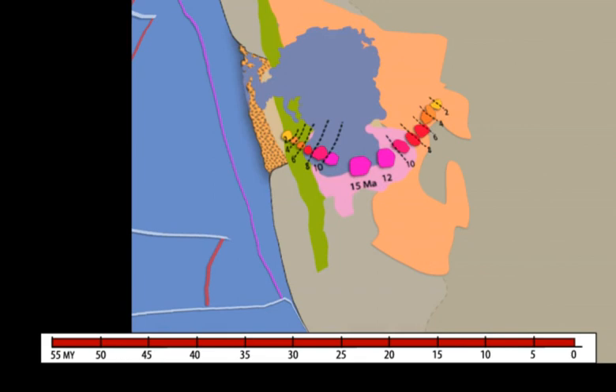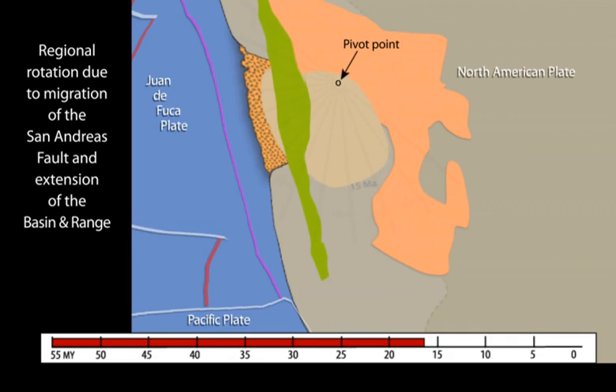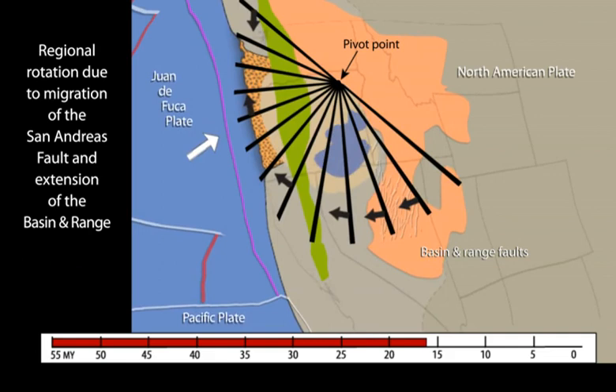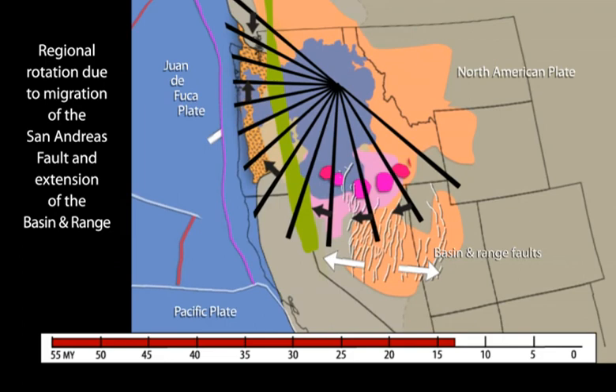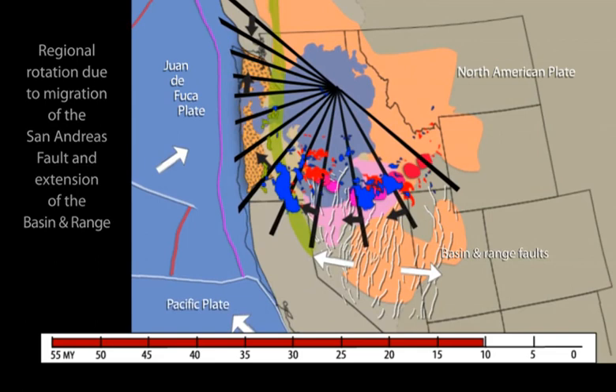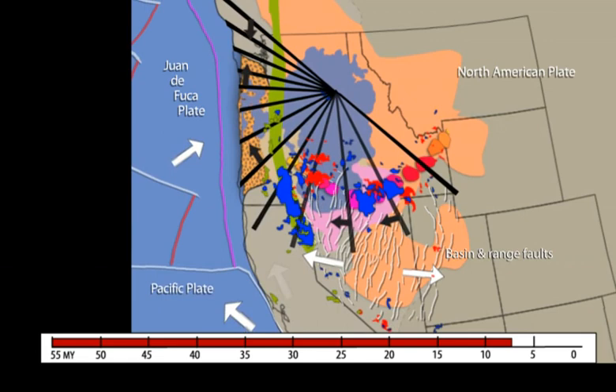To view what was happening tectonically in map view during those 17 million years, we rewind volcanism to 17 million years to superimpose the simplified regional plate motion. Block faulting of the basin and range extensional province was ongoing as the Cascadia forearc rotated clockwise about a pivot point in northeastern Oregon. At about 5 million years, bimodal basalt-rhyolite volcanism migrated to the edges of the basin and range province.